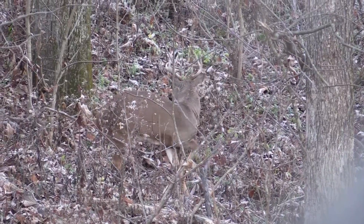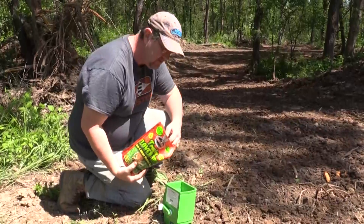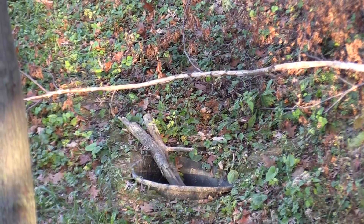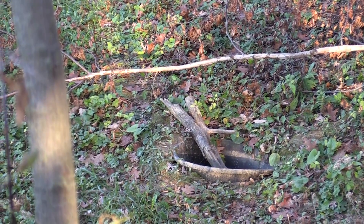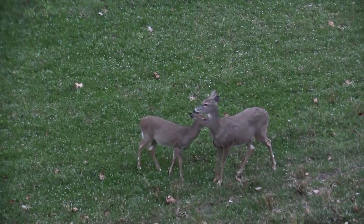If you can make the deer feel safe on your ground, they will spend a disproportionate amount of time on that ground, all else being equal. We talked about a poor man's method of putting in food plots earlier. You can address food that way. All it takes is a tub buried down to ground level to create a water source — nothing more than that. So there you've got food, you've got water.